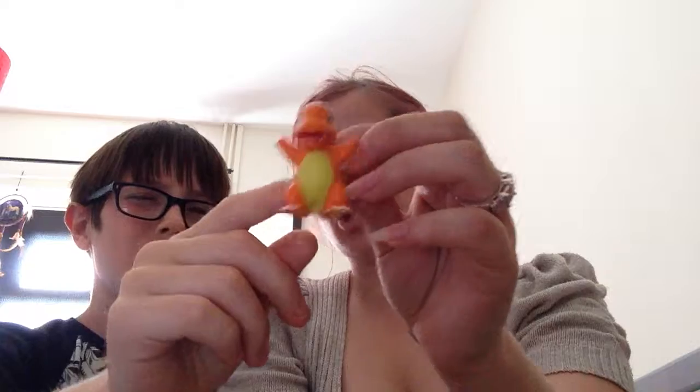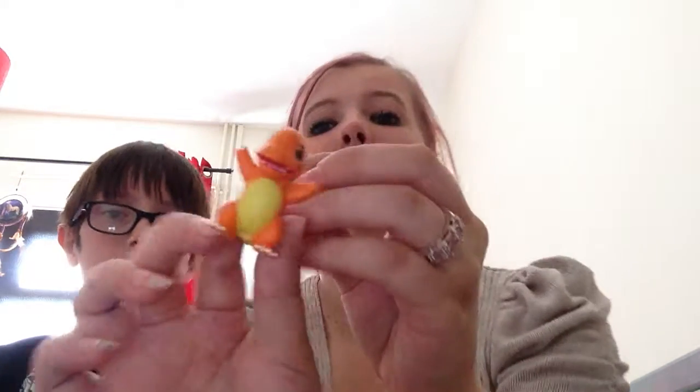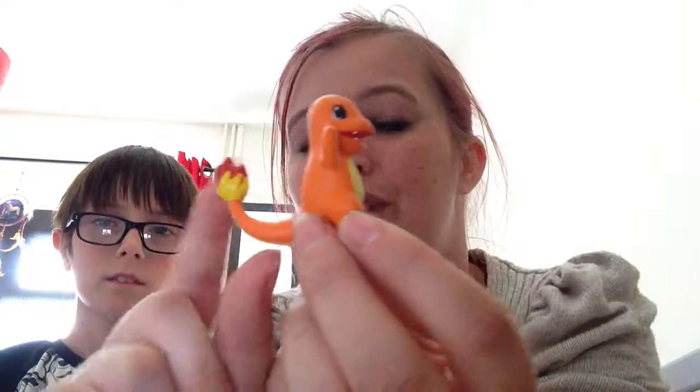This one's Charmander — he's a dragon type with fire on his tail. It's really good quality. They do have holes in the bottom, so I'm not sure if they stack or if they can go on top of a pencil, but they are very good.